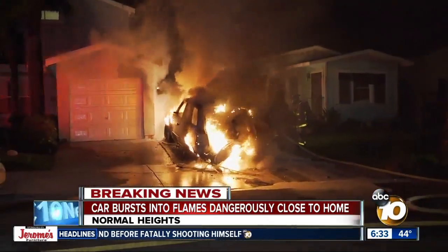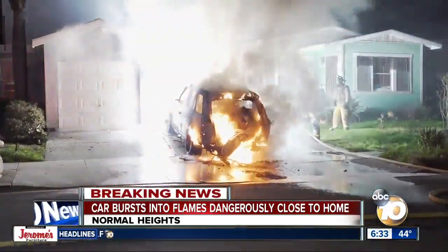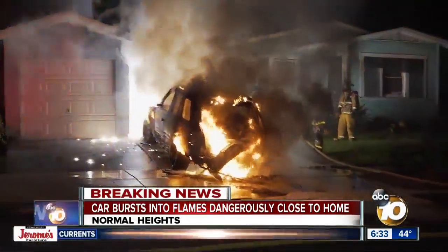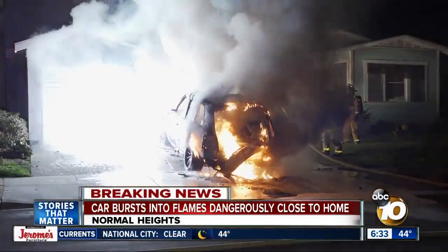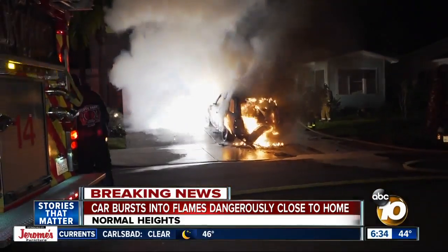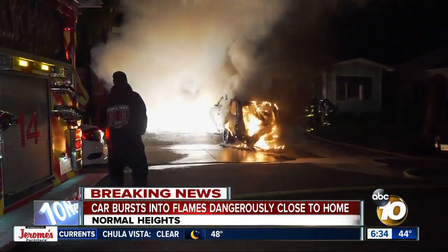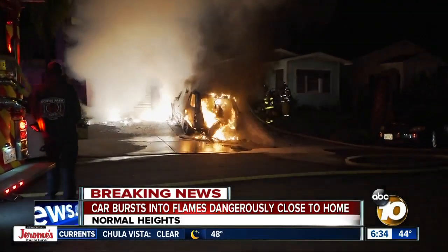Let's get to this video from our breaking news tracker. You can see the fire fully engulfed and those explosions going off early this morning. We are located at the 4200 block of Felton Street, right off of El Cajon Boulevard. The fire broke out just before 5 o'clock this morning. Firefighters were able to put out the flames in a matter of minutes. Luckily, no one was hurt.